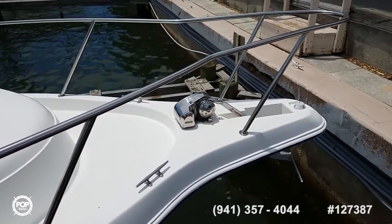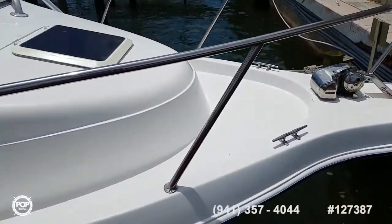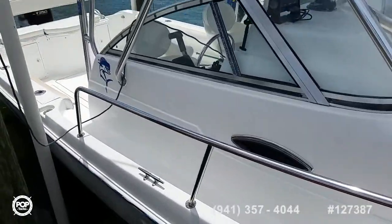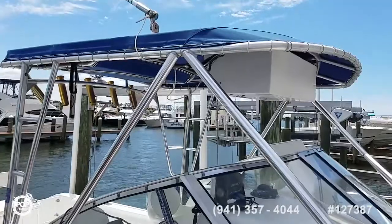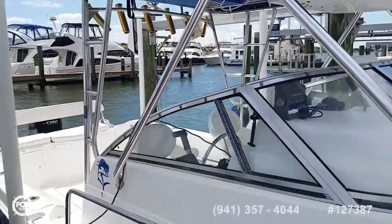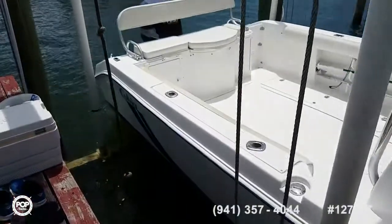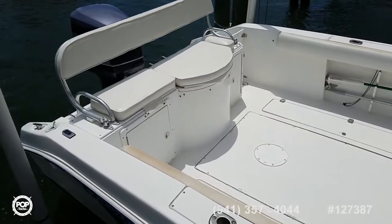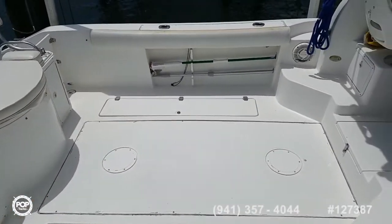Beautiful stainless steel bow rail. You can see a nice remote-operated Lumar windlass with a sturdy fortress anchor. Nice aluminum hard frame with newer canvas material on it, providing great shade. Awesome rear casting deck and cockpit layout.